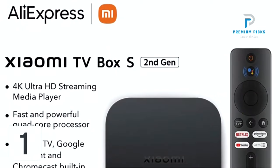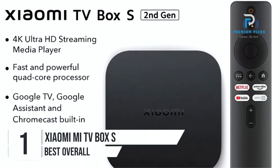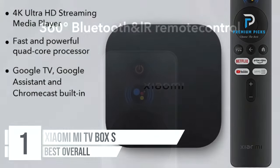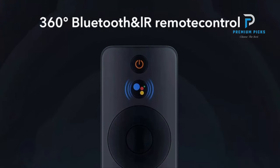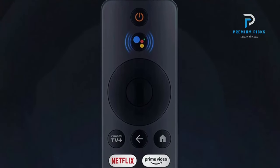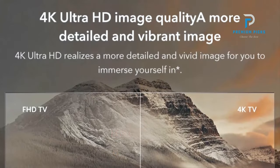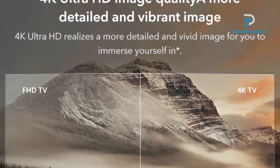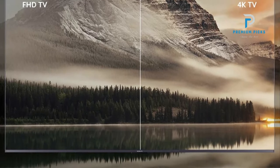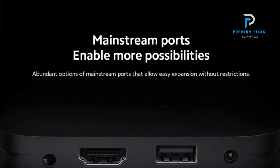Number 1: Xiaomi Mi TV Box S. Looking to upgrade your TV viewing experience? Explore the Xiaomi Mi TV Box S, the ultimate streaming media player designed to bring immersive entertainment right to your living room. Powerful processor and storage: equipped with a quad-core Cortex-A55 CPU and Mali-G31 MP2 GPU, the Mi TV Box S ensures smooth performance and seamless multitasking, with 2GB of RAM and 8GB of eMMC storage.